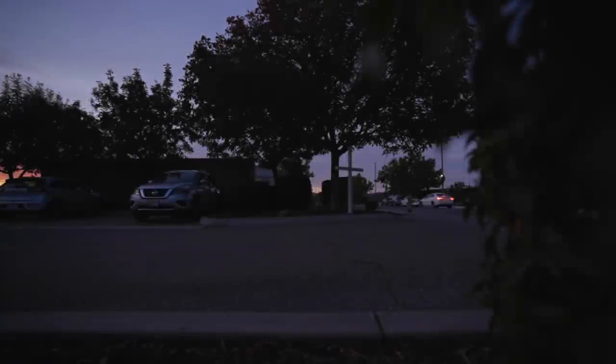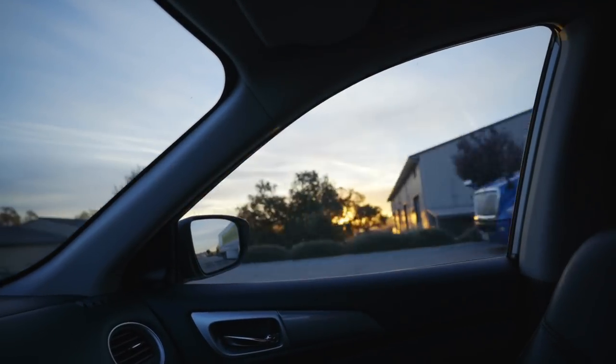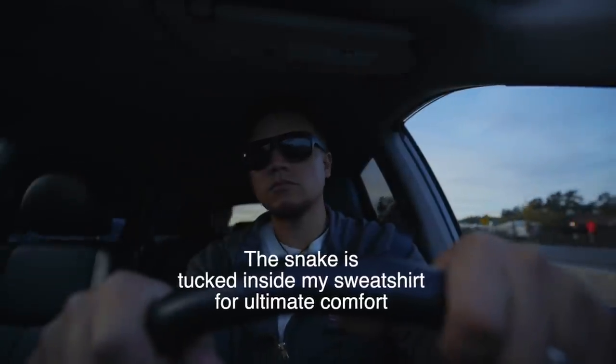Did I mention that it's 5:30 in the morning? Yeah. Look, the moon's still up. Let's start it up. Alright, we got about 200 miles or so to go, so I'll meet you guys there.